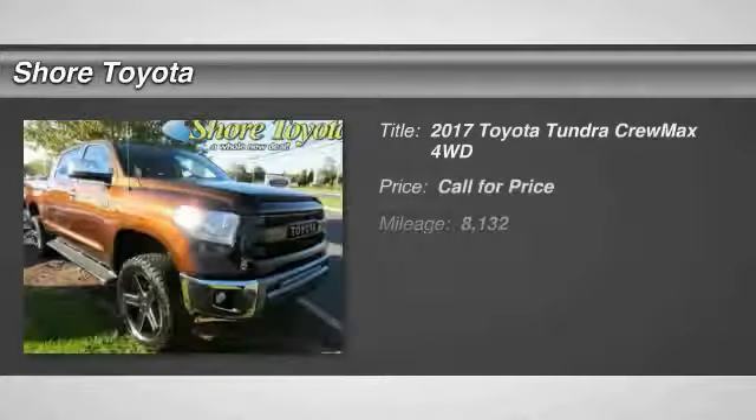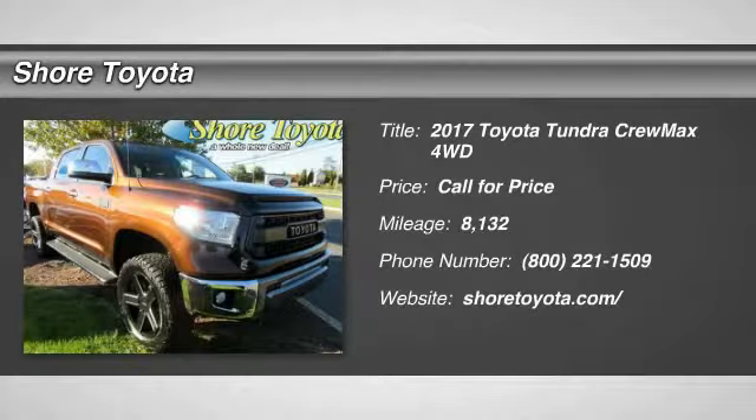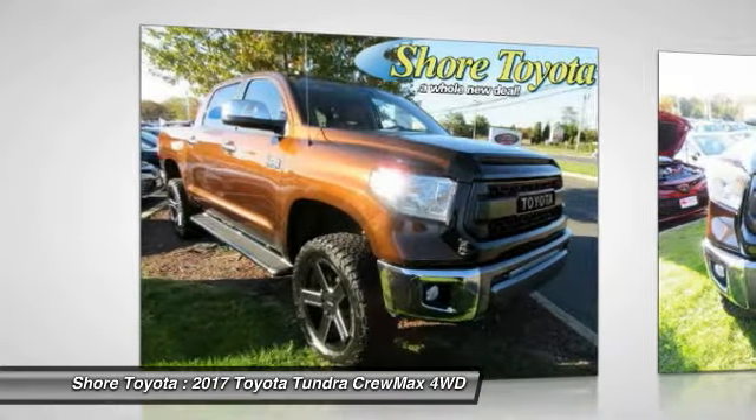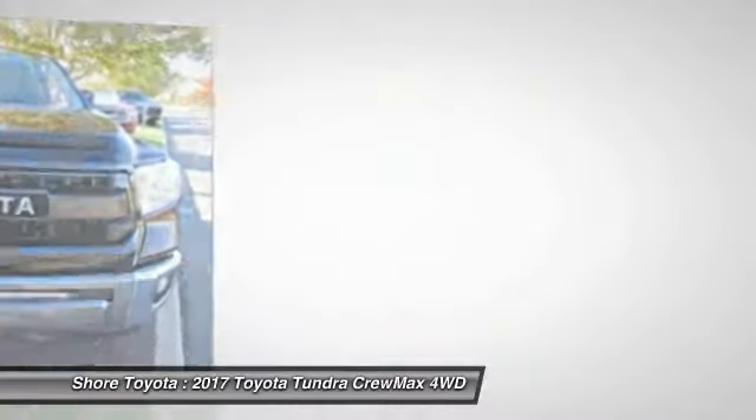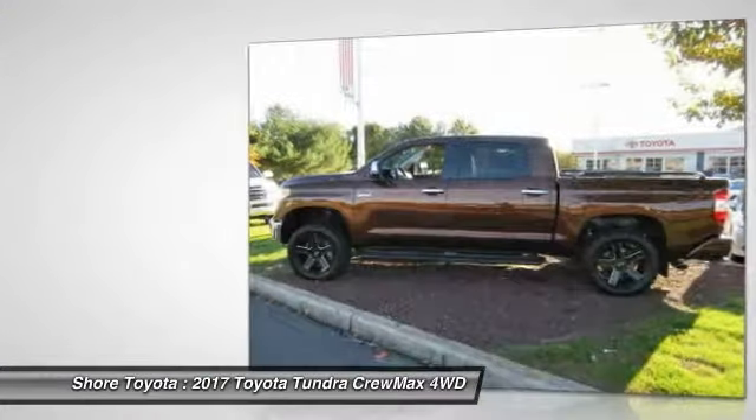Looking for the right vehicle? Check out the 2017 Tundra. Tundra has a number of unique features useful for those using it as a work truck, including extra large door handles, a deck rail system, and an integrated tow hitch.